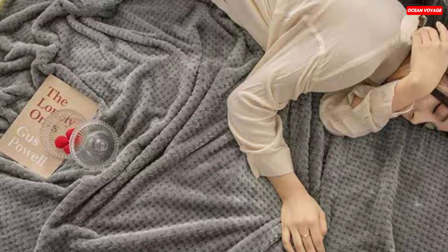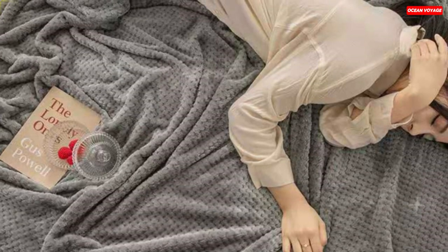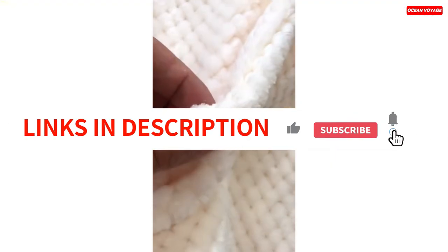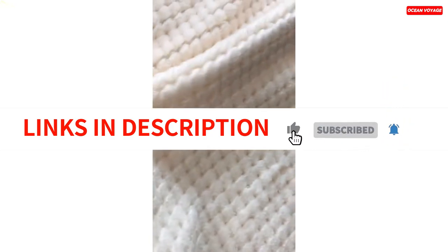Whether you're cuddling up on the sofa, taking it on a trip, or using it at home, these flannel blankets provide warmth, comfort, and style. They are a must-have addition to your bedding collection.